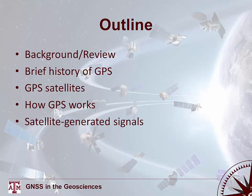This lecture will go over some background and review concepts covered up to this point in terms of the history of navigation and how early navigation was done. Then we'll go into a brief history of GPS systems, the different satellite generations and what that means for accuracy, how the entire system works, the different segments, and how satellite-generated signals work and what that means for determining your position.